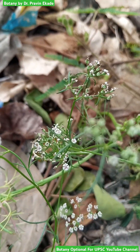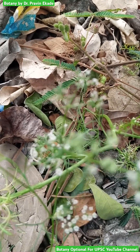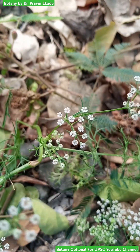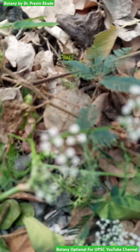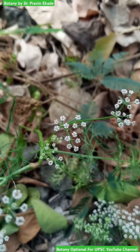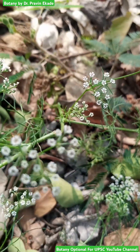In this inflorescence, after pollination and fertilization, they produce the fruit. As you can observe, there are rounded to spherical types of fruits. These fruits are schizocarpic in nature and when they break open they give out the seeds.